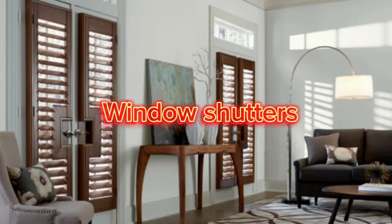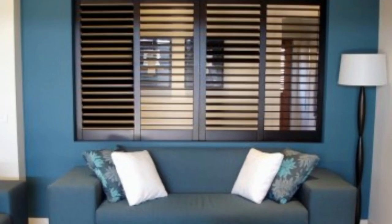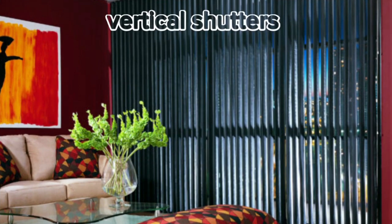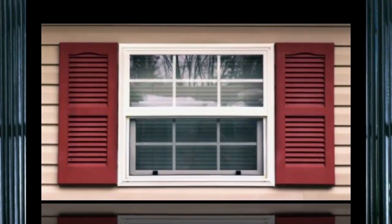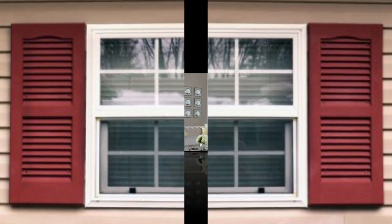Lit Blinds Store shutters are a versatile and stylish window treatment that has been a popular choice for centuries, combining both form and function. These classic architectural elements not only enhance the aesthetic appeal of a home, but also serve practical purposes.